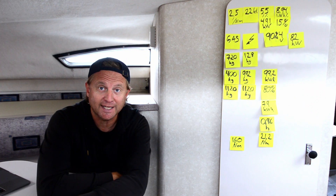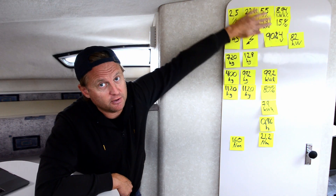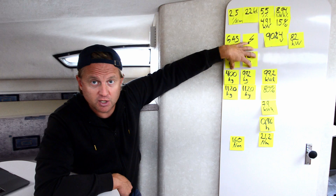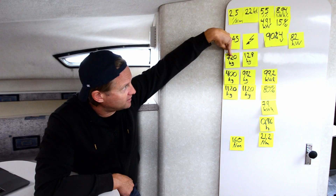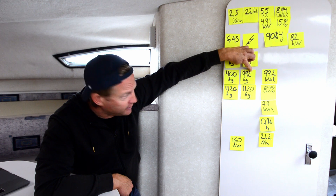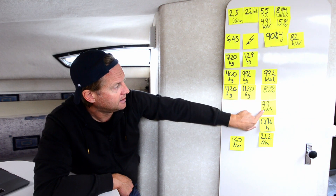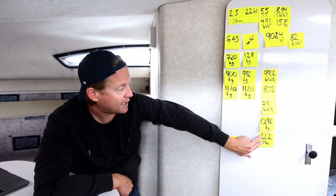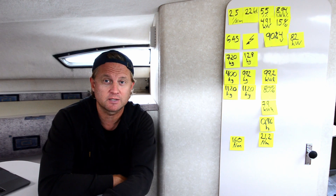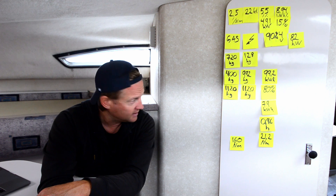So this is what it looks like if I convert my boat to electric. Starting from my consumption and energy needs, down to engine efficiency and the power needed for an electric motor: engine weight of 720 kg compared to 128 kg for the electric motor, 400 kg of fuel translates to 992 kg of batteries. Using 80% of that gives 79 kWh, driving 0.96 hours for 21.2 nautical miles — compared to 160 nautical miles on gasoline. That's about one-seventh of the range.